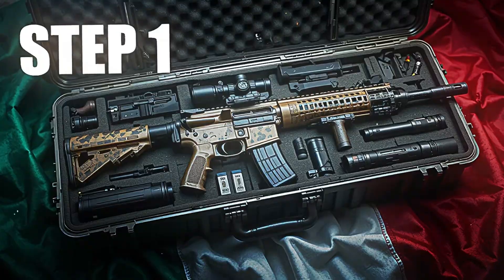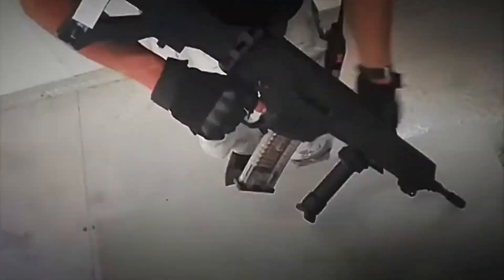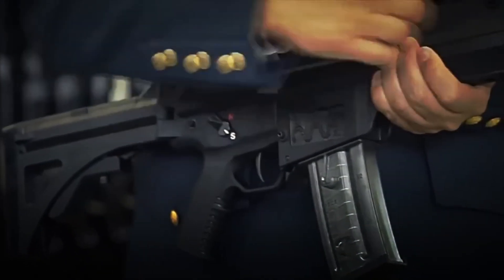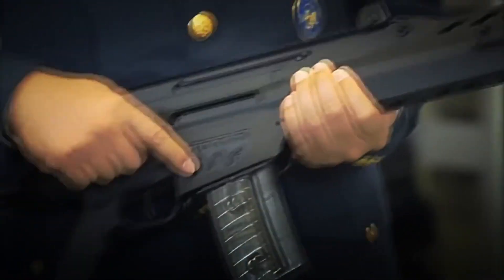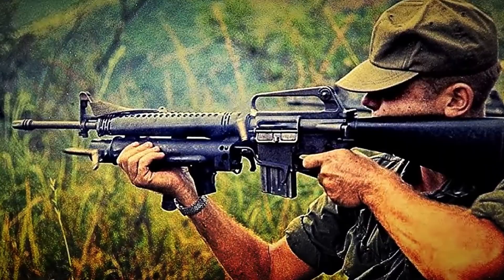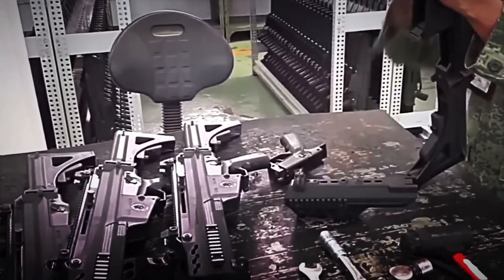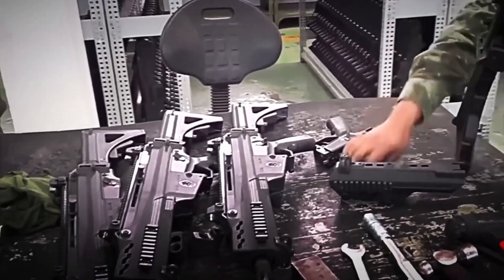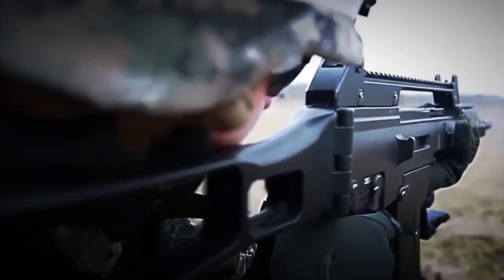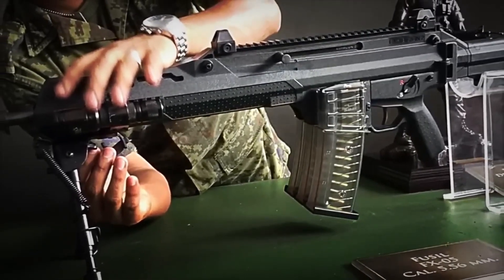Step 1: Design and Development. The birth of the FX-05 Choukoatal was no ordinary project — it was a true national challenge. In the early 2000s, Mexico decided it would no longer depend on foreign rifles like the German G36 or the classic American M16. The mission was to create a 100% Mexican weapon as robust as an AK-47, but with greater precision, less recoil, and designed exclusively to equip the country's armed forces.